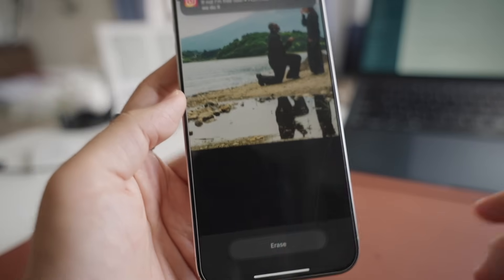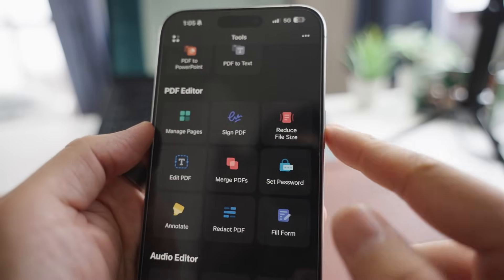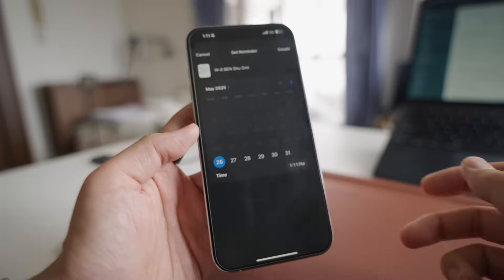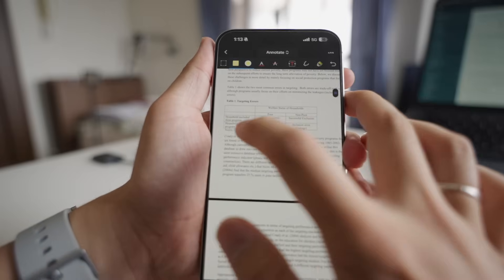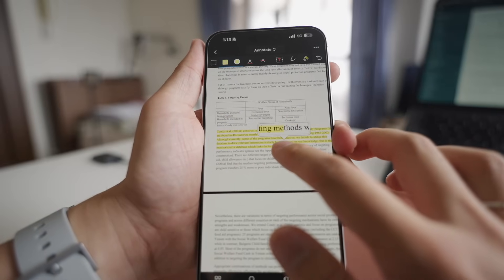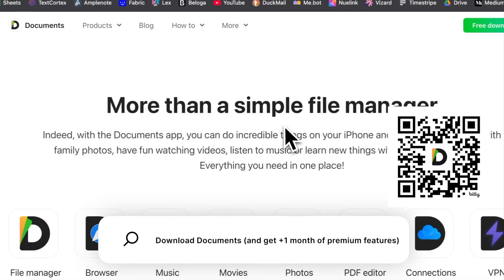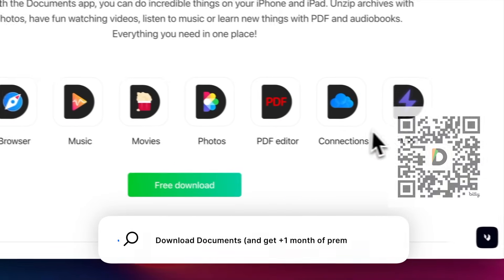And one of the coolest features is the Smart Eraser. It's an AI tool inside the Documents app that helps you remove unwanted objects from your photos. It's a really quick way to edit out anything you don't want. I also like the built-in PDF editor, which is perfect for reviewing contracts, highlighting changes, or even signing documents right on my iPhone. I can also set file reminders so I don't forget to follow up later. It's also good for reading books or studying your PDFs, with all the tools you need to highlight, annotate, and take notes right in this app. So if you haven't tried Documents yet, you should give it a try — it's a great all-in-one tool. You can download it from the link in the description.